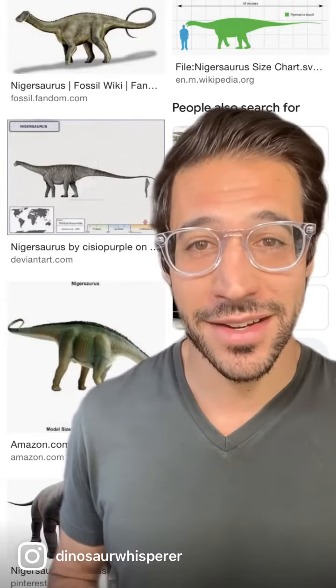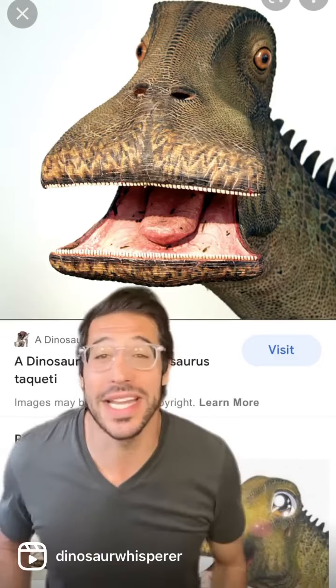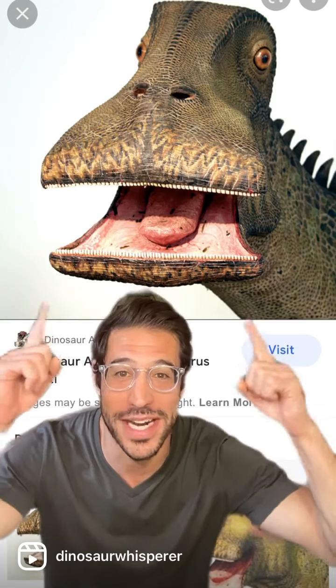But big is a relative term, especially when it comes to sauropods. At a mere 30 feet in length, Nigersaurus was one of the shortest long boys of all time. But what it lacked in length, it more than made up for in chompers,